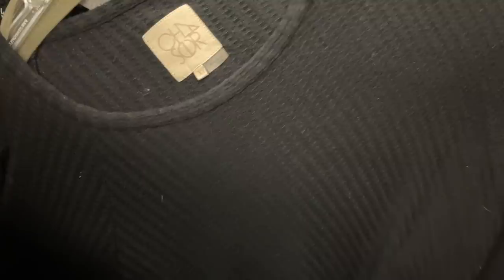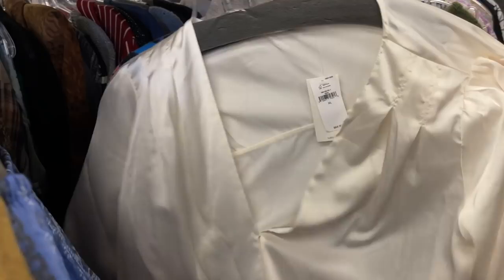I liked this piece by Garnet Hill with the Dolman sleeves. I was actually considering it for myself, but it was just a little too plain, as was this Chaser shirt also in an extra large. Both were $7.50, and neither one I thought would bring the return that I wanted.